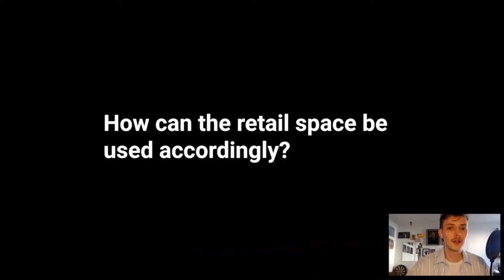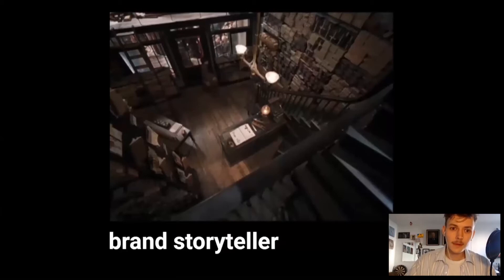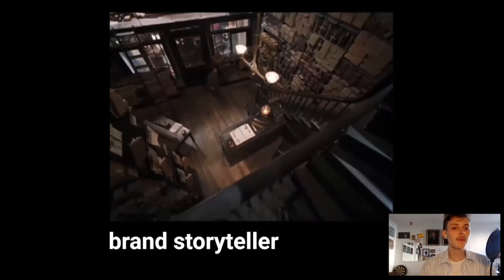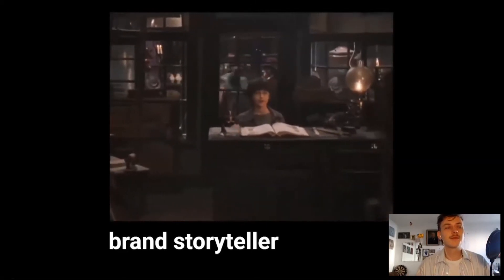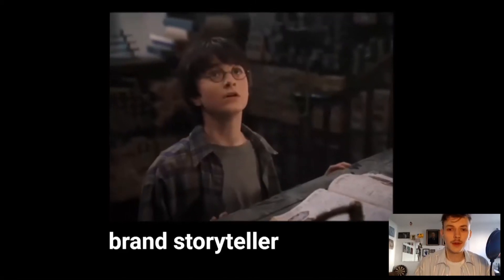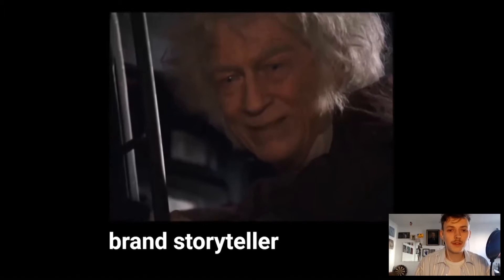How can retail spaces be used accordingly? With the utilitarian value of buying products decreasing and shifting towards other channels, what can these spaces still aim to achieve? What part can they play within the overarching retail strategy? Three main roles were identified. The first is the brand as a storyteller — it acts as a source of inspiration and place for immersion in the brand. The Ollivander's shop clip from Harry Potter depicts how a store can give you a sense of the brand's craftsmanship, telling the story behind products without you having touched them, mentally increasing their value.